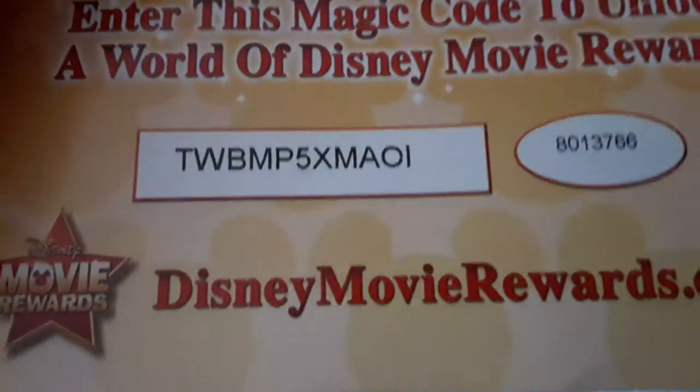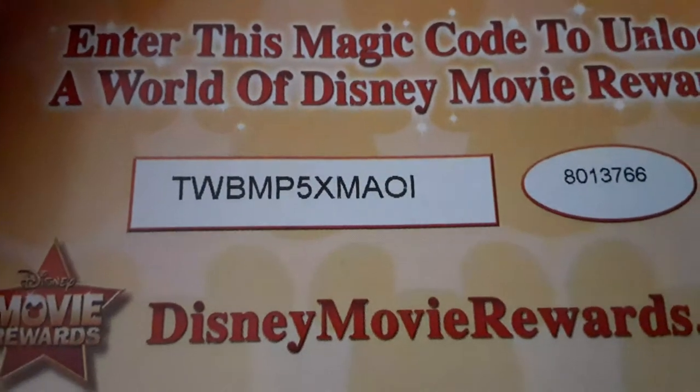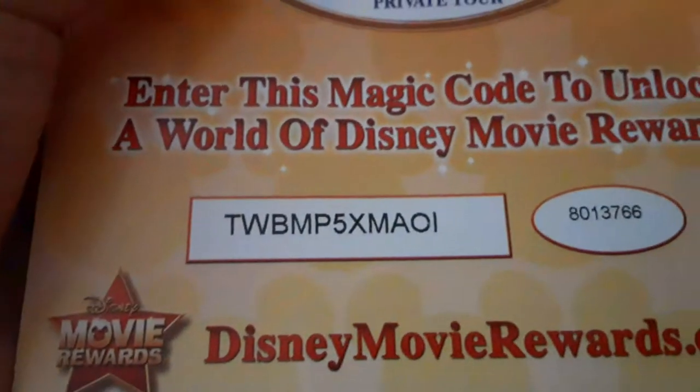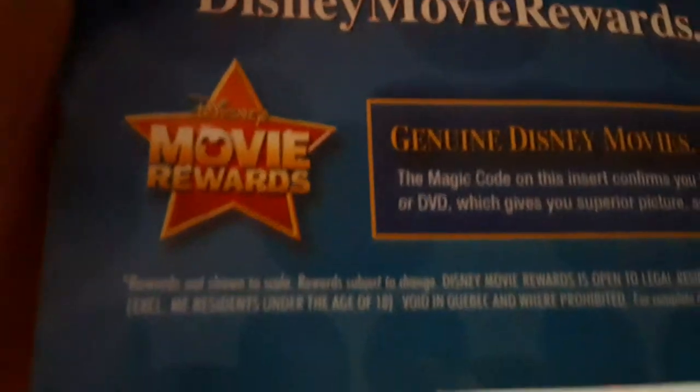Here's the disc and here are the digital codes. Pause the video to look at the digital code if you want to. This code expires — I don't know what the expiry date is because it's not on there. And here's the disc.